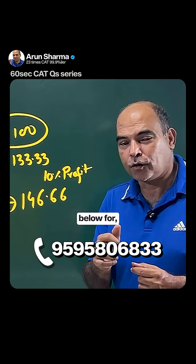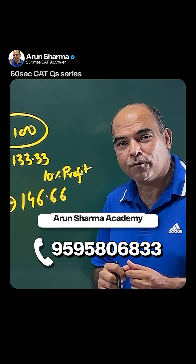If you're looking for any CAT course, please call the number below for information about the course. Follow me.